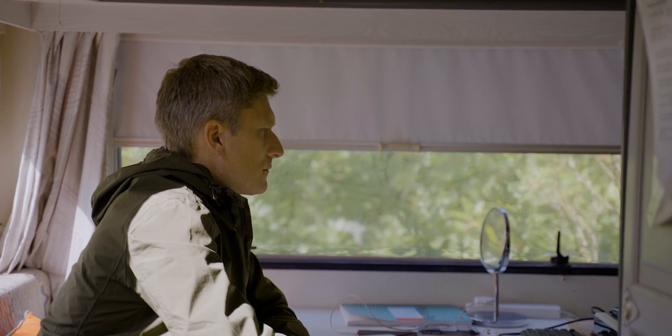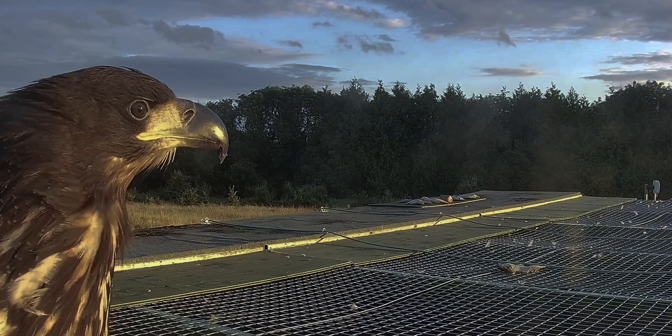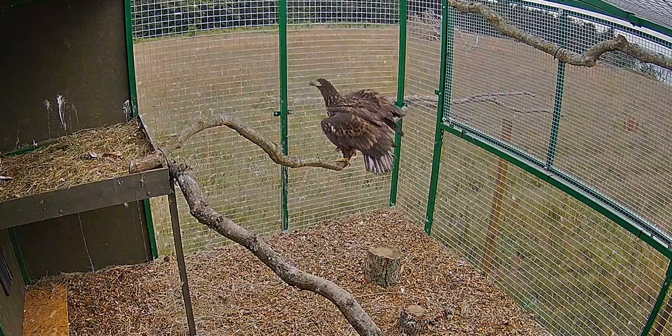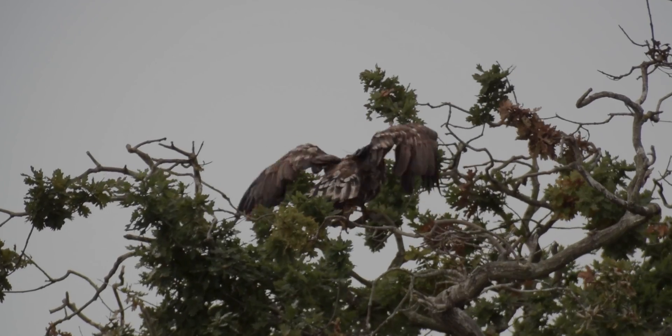We're able to monitor the birds remotely through an incredible CCTV camera system throughout the release area. This gives us a really good idea of how those birds are developing and we can spot any issues that might occur really early on. The satellite trackers are also really useful because they enable us to keep tabs on the birds' movements and build up a very detailed picture of how they're living in the landscape.